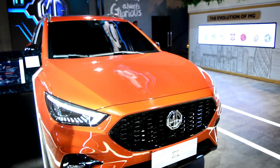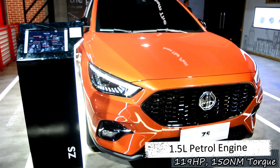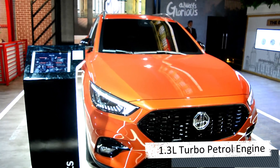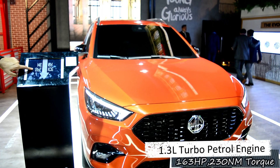जो इसका 1.5 litre का naturally aspirated engine है वो generate करेगा 88 kW की power with 150 Nm of torque, which is quite impressive and more than enough. Turbo engine की बात करें तो वो मिलेगा आपको 1.3 litre का GDI engine जो की 120 kW की power generate करेगा 230 Nm of torque के साथ.